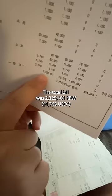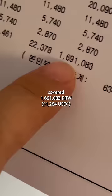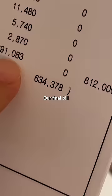The total bill was 2,325,461 Korean won. National health insurance covered 1,691,083. Our final bill was 634,300 Korean won.